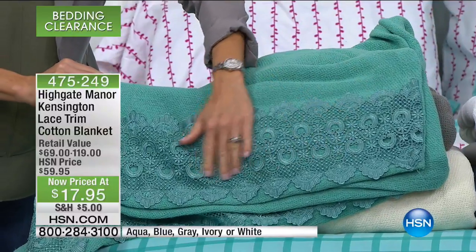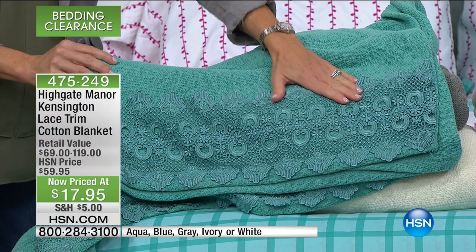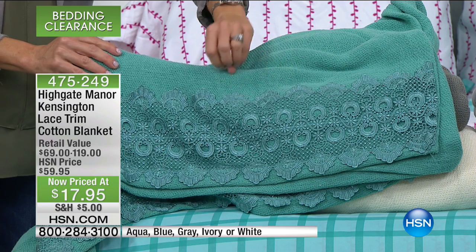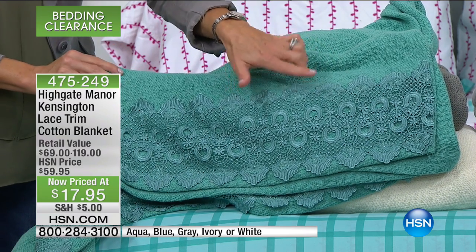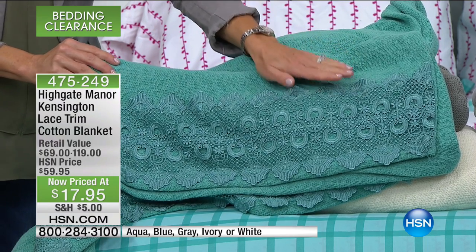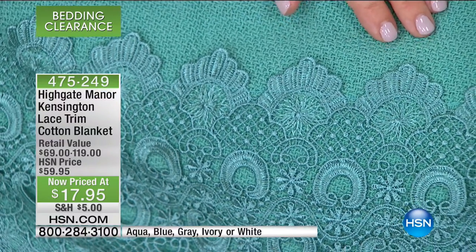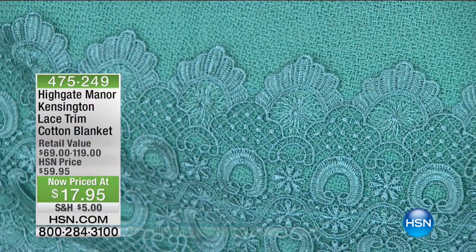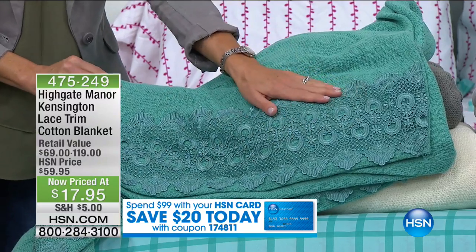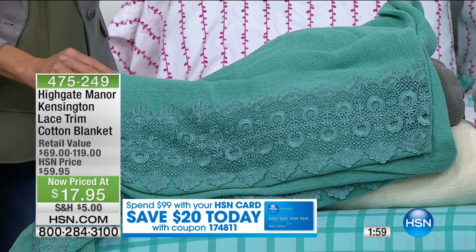I have about 20 available in gray. Each and every blanket has seven and a half inches of lace all along the top portion of the blanket. This is machine wash and dry. So if you thought, wow, it sure is a pretty blanket — 100% cotton — but that lace makes me a little nervous, can I baby that? Absolutely not. Throw this in the wash, throw this in the dryer. It's going to come out just as pretty as the day you receive it home.